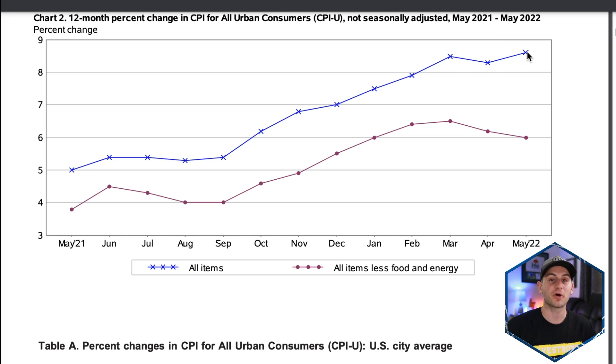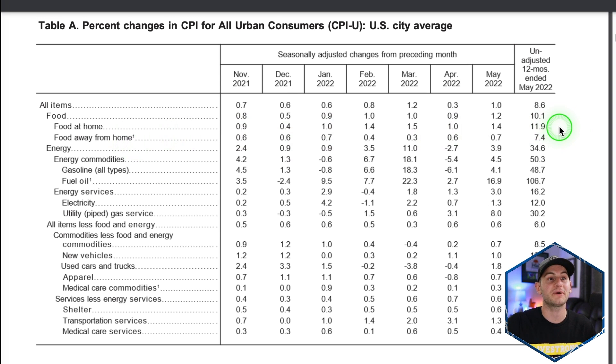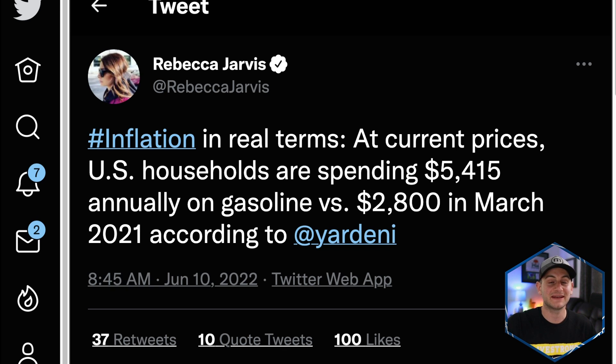If you're wondering what's up with the markets today — yes, inflation data came out this morning and it came in above expectations. You're probably sick of hearing about this by now — I am too. Overall it came in up 8.6% year over year. And remember, last May it was already at 5%, so it's really not showing the signs of slowing down that everybody is looking for. Year over year, food at home is up 11.9% and gasoline year over year is up 48.7%.